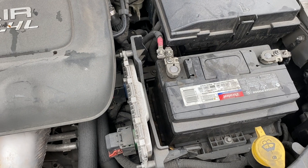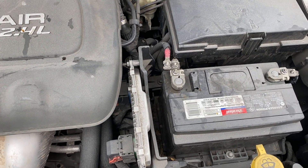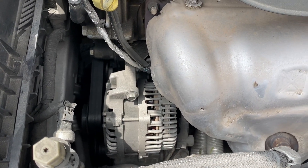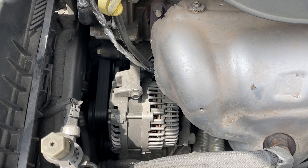The battery is responsible for giving the car that initial electrical boost to actually start it. But the alternator is responsible for keeping that battery charged and all the electrical systems working in your car after the car starts.